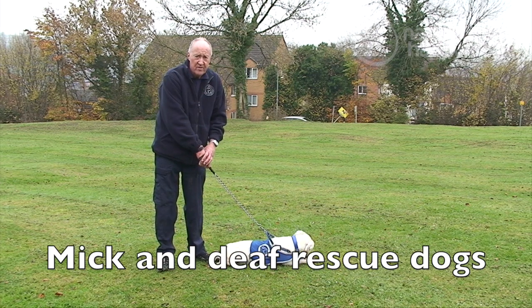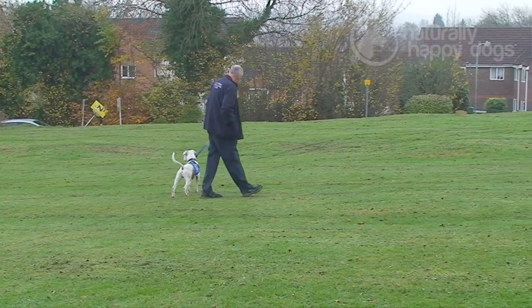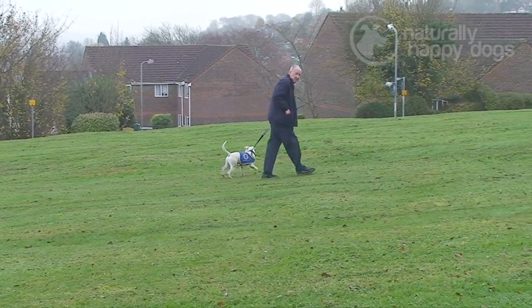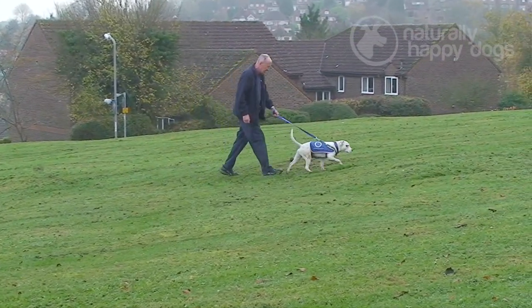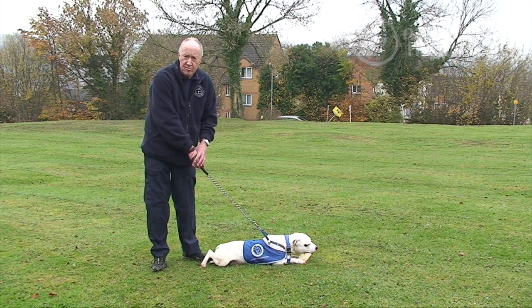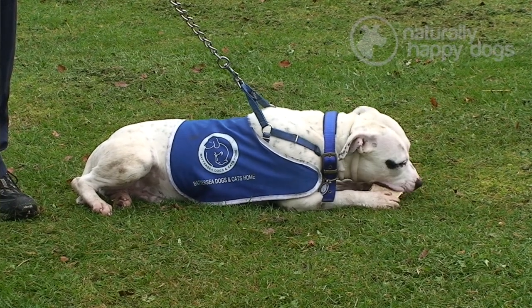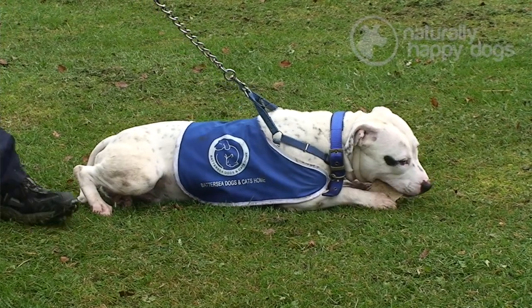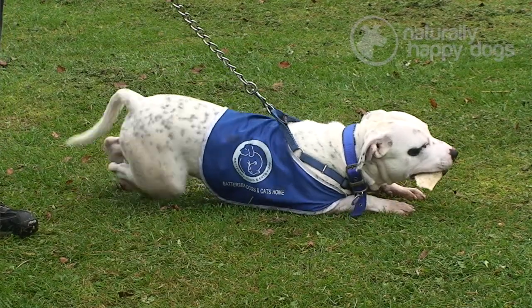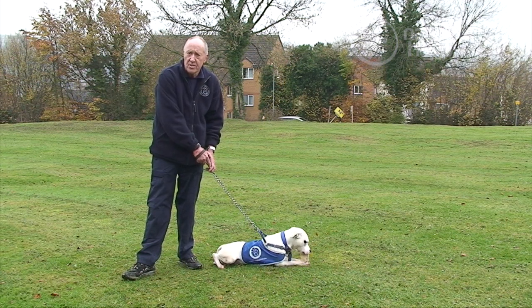My name is Mick O'Neill, one of the volunteer dog walkers at Battersea Dogs and Cats Home at Old Windsor. This is Darley, a nine-month-old Staffordshire Bull Terrier cross. We don't know too much about his history as he came in as a stray. The staff realised he was deaf more or less as soon as he came in, and we have specialist staff who start working with him on sign language to build up a bond. We have several deaf dogs coming in over the year and their chances of getting rehomed are very high. There is an online support line that can help if new owners have any problems or queries.